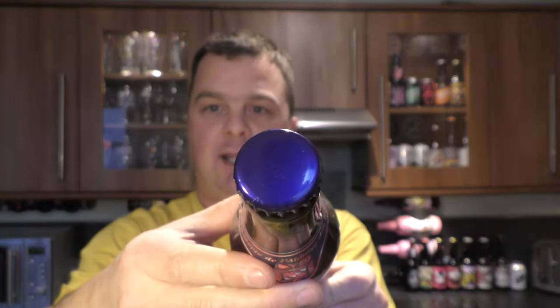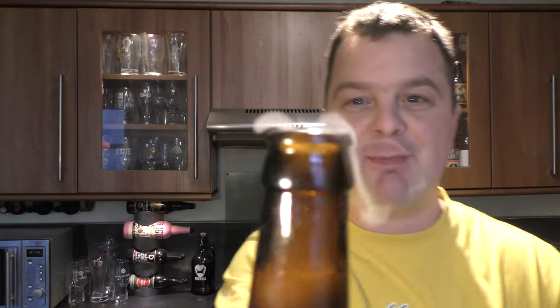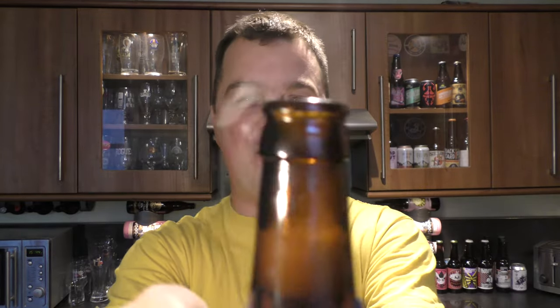Here's a look at the label. There's the bottle cap — a blue bottle cap, I should mention. Let's get the beer out into a glass and see what we get.